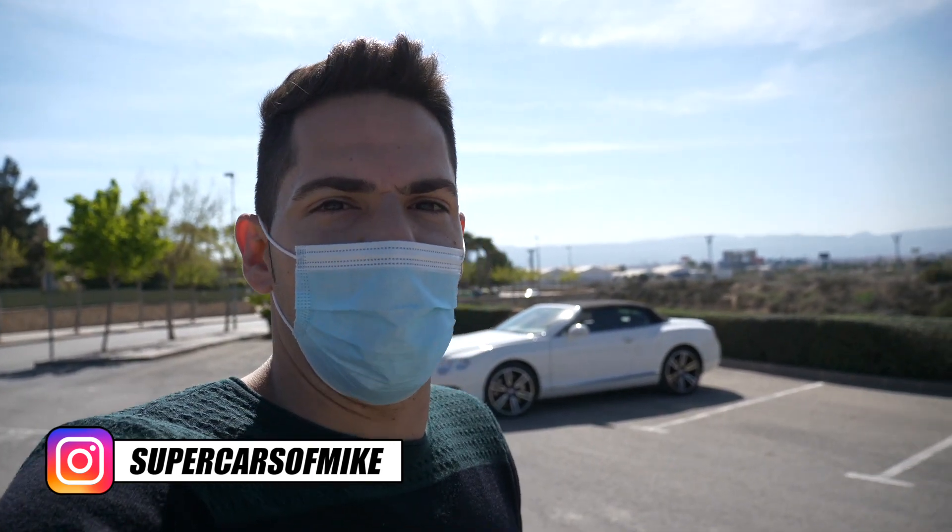Muy buenas a todos chicos, bienvenidos a Super Cars of Mike y bienvenidos hoy a un capítulo con el Bentley Continental GT. Tener un coche de lujo como estos, la verdad que es de locos, ¿no? Porque ¿quién me iba a decir a mí que iba a tener hoy uno como estos?